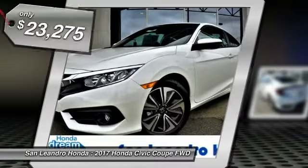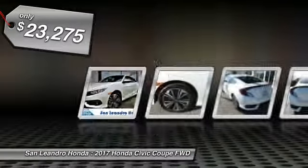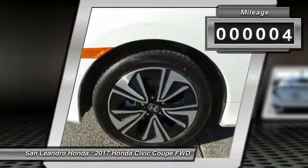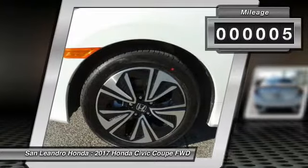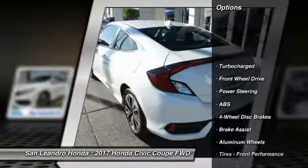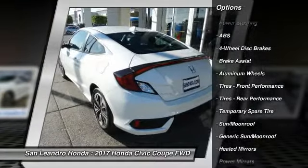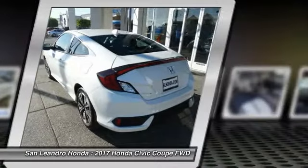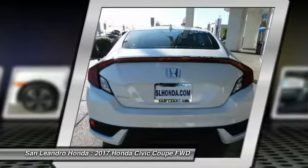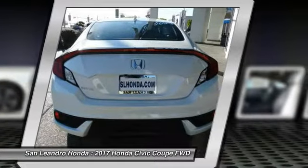Stock No. 4175, Honda Product VIN No. 2HGFC3B33HH360138. New 2017 Honda Civic XT Coupe for Sale in San Leandro, Oakland, Alameda, Hayward, serving the Greater Bay Area of San Francisco. This vehicle has current Honda factory incentives offering special lease payments and low price quotes. Contact San Leandro Honda before your incentives expire.